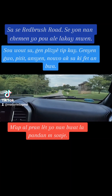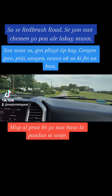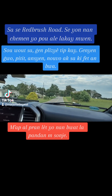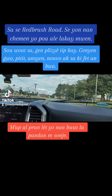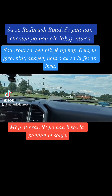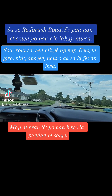We're on Red Brush Road in Mount Airy, North Carolina. This is just one of the ways I take to go home, and it's a pretty route. It curves a little here and there, but it's a nice, easy drive.